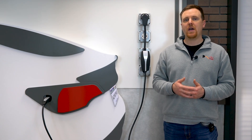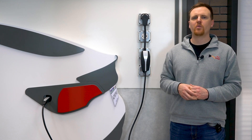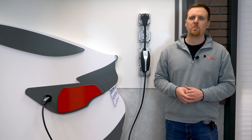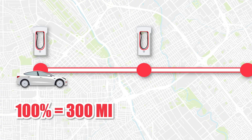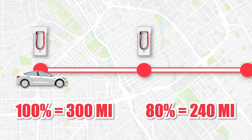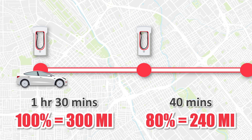Now let's talk about battery longevity. Just like how we try to avoid running our phones all the way down to 0% and then charging them up to 100%, electric vehicles benefit from the same philosophy. Maintaining your battery between 20% and 80% can help extend its lifespan. For example, suppose your EV has a range of 300 miles when fully charged. If you charge to just 80%, you can still travel approximately 240 miles before needing to recharge, and it may take less time than charging up entirely.